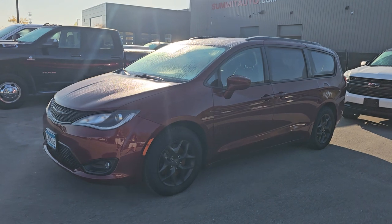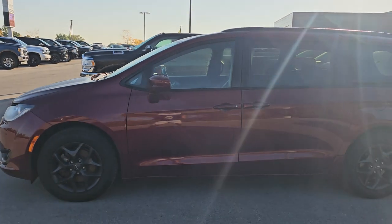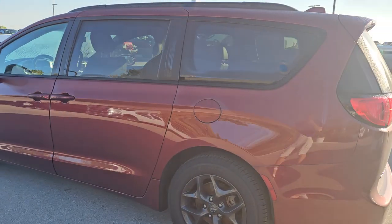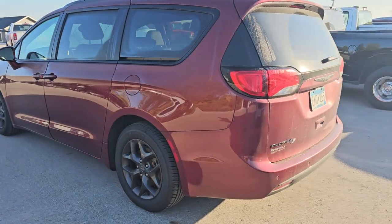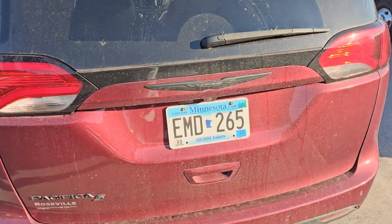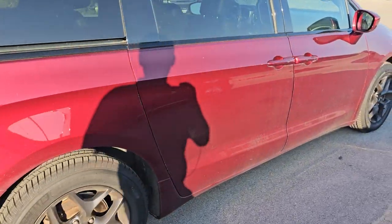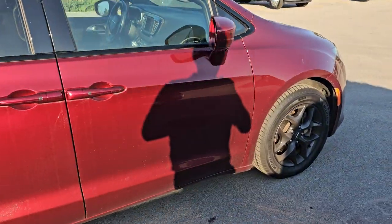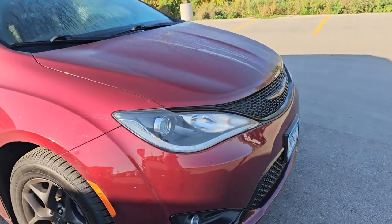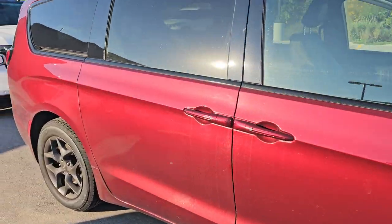Starting off here, we have a 2020 Chrysler Pacifica. This one has 39,000 miles. This is a Touring L. It's got the quads, stow and go, blind spot monitoring, and the roof rack. This is an S appearance package. Red Velvet is the color. It's got Michelin tires and it's really clean — I didn't see any dents on it. I believe it's a one-owner from Minnesota. Super clean on the outside, really a nice ride. We're going to get that cleaned up today.